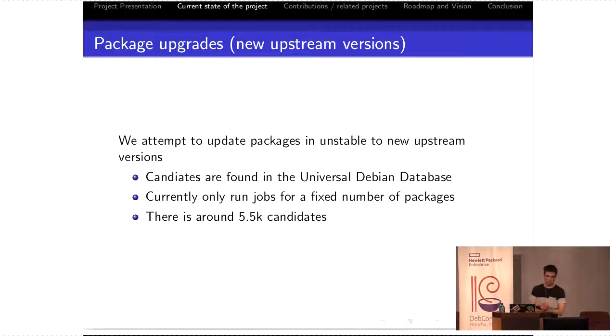For package upgrades, we attempt to update packages in unstable to a new upstream version whenever it's available. We can know that because of the watch file. Candidates are found in the Universal Debian Database, which is already publicly available — there's an API you can call and you'll see every package that needs updating. Again, we don't detect new candidates automatically; there's a button I have to push to build new packages. For information, there are almost 6,000 candidates, which is very few — probably due to missing watch files for a good number of packages, or maybe UDD is missing some things.